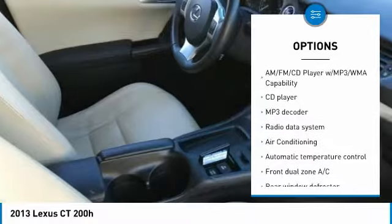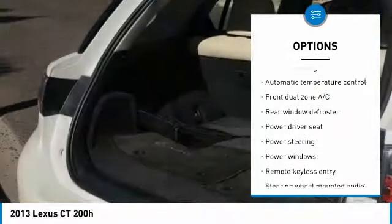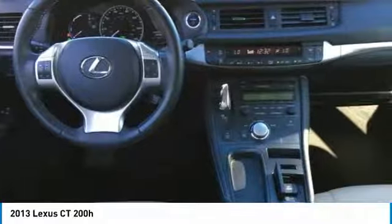Here are some of this vehicle's great options: traction control, dual airbags, air conditioning, power steering, alloy wheels, four wheel disc brakes, AM FM CD MP3 radio, electronic stability control, power windows, and fog lights.